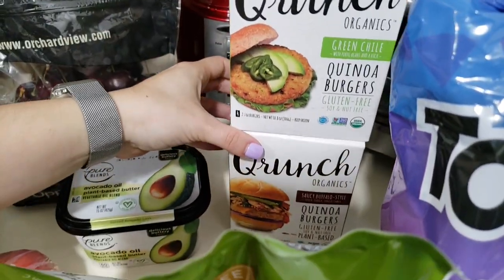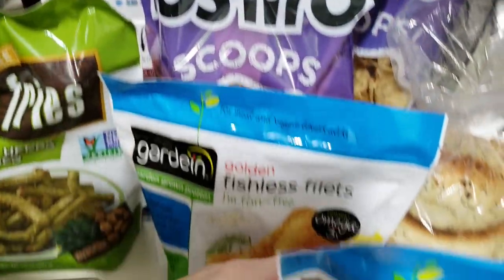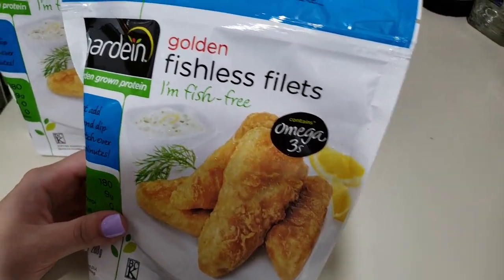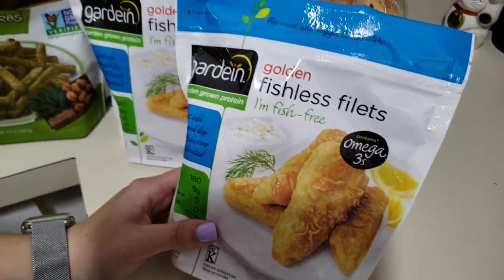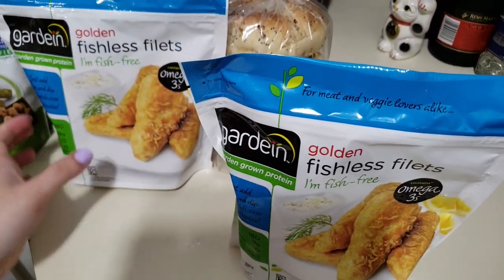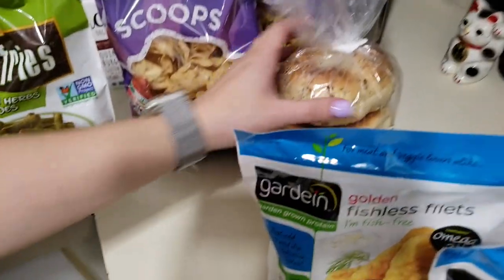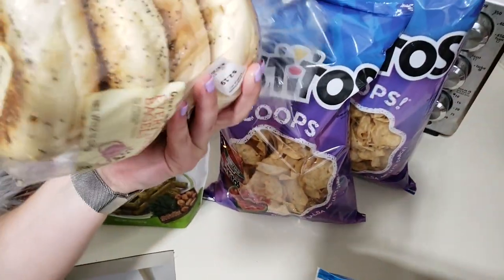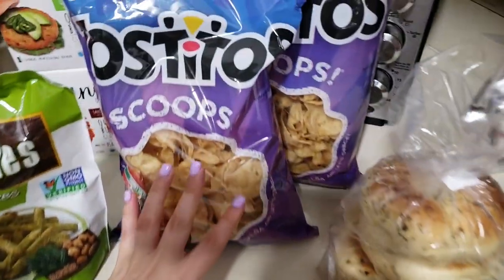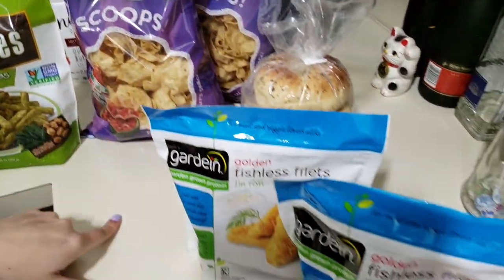The quinoa burgers were buy one get one — originally $6.50 each, so you got both for about three dollars. The fishless fillets were on sale for $3.99 or $3.49 at Lucky's, usually around $4.99. The bagels were two dollars and some cents, and the non-dairy mozzarella was two for six dollars — three bucks each. Peace out!